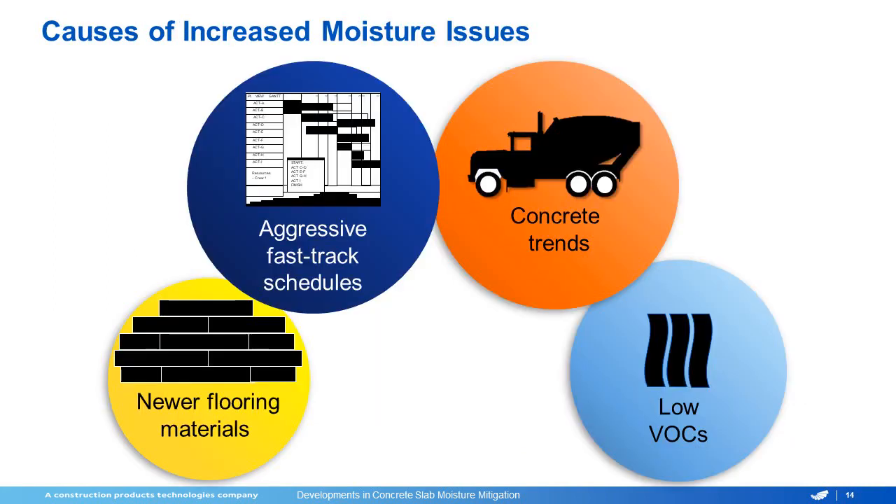Going into the causes of these moisture issues, we have a lot of different things to talk about. The industry trends with the flooring materials and adhesives add to it. The aggressive fast-track schedules of these construction projects are a problem. Concrete trends have changed, and the adhesives have come down in VOCs and have a completely different chemical makeup from what they did years ago.